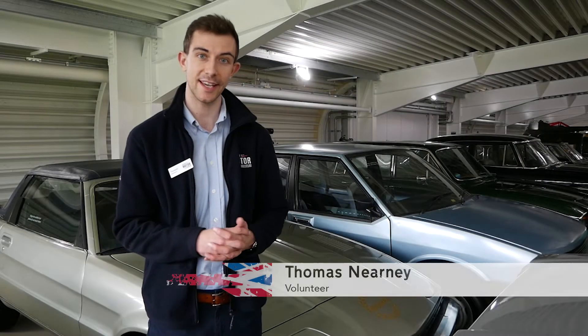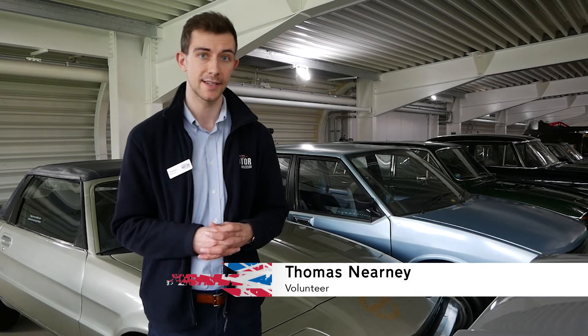I'm Thomas, I'm a volunteer at a collection centre at the museum. I've been a volunteer for five years now.